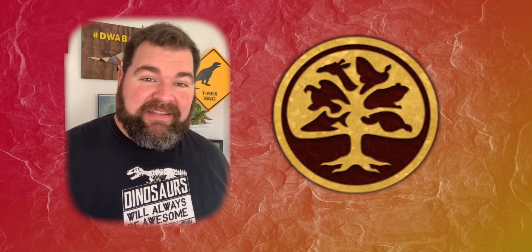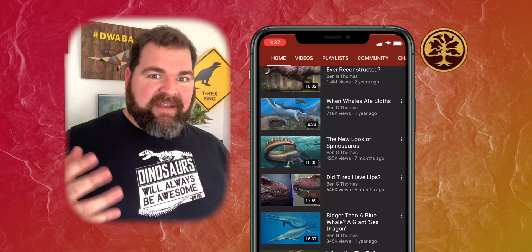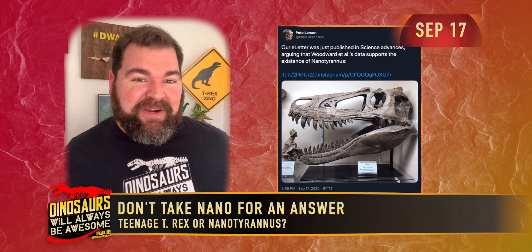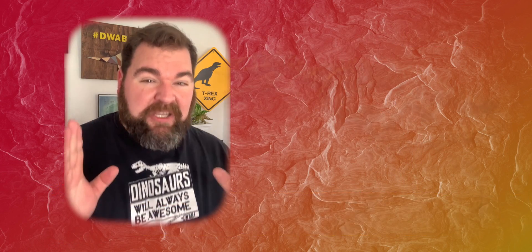You're going to want to tune in to Ben G. Thomas's October video for more on that story and its long-reaching implications for science. The next day, however, Pete Larson of the Black Hills Institute released a paper refuting the claims of a monumental study that had dropped on New Year's Day.